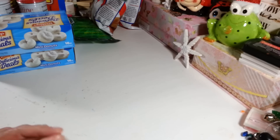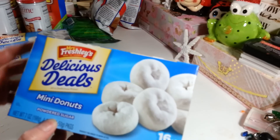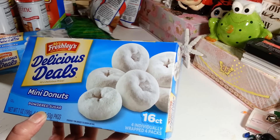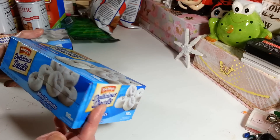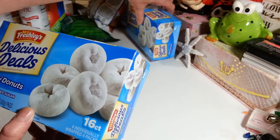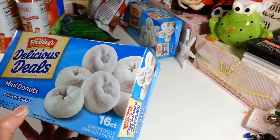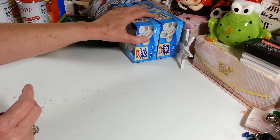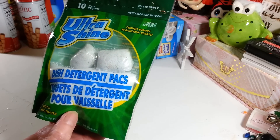A lot of things that I just needed and thought I would grab at the Dollar Tree. I picked up two boxes of the mini donuts — I really like these. You get four individually wrapped donuts. I've gotten these before but not for a long time, we really like them, and I'm actually going to be sticking these in a little last-minute gift idea that I have.